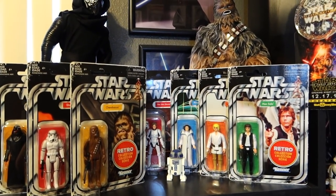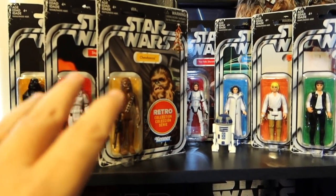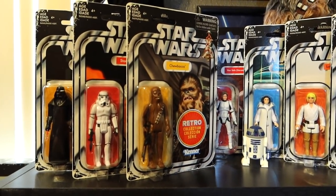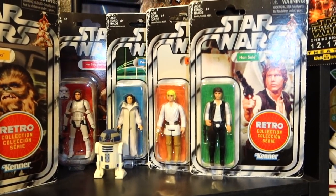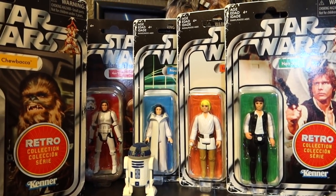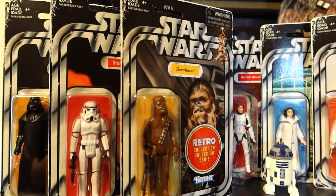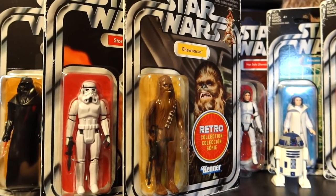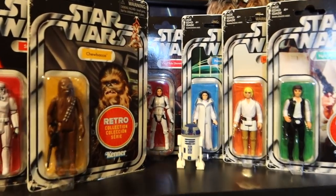We'll start with some of the stuff on the shelf directly behind me. These are retro reproduction figures. I had tons of Star Wars stuff when I was growing up. My mom used to take me to Courtesy Drugs in Flushing, New York on a regular basis to pick out Star Wars figures, and then when I hit my teens, my dad said it was a good idea to throw them all away, and I did. So I can relive my childhood with these reproductions.